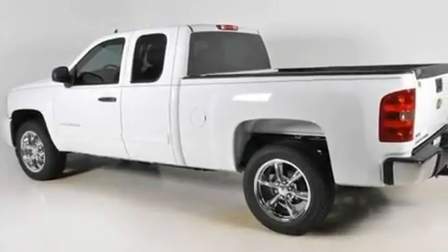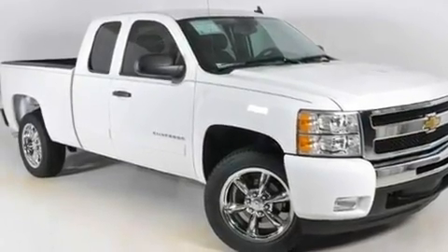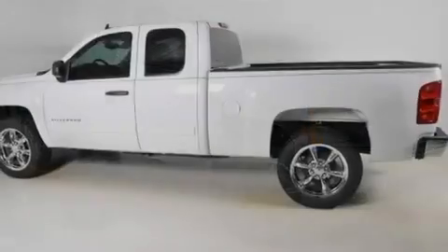Its top features include air conditioning with automatic climate control, heated side-view mirrors, a remote start feature, a DVD player, and a leather-wrapped steering wheel.